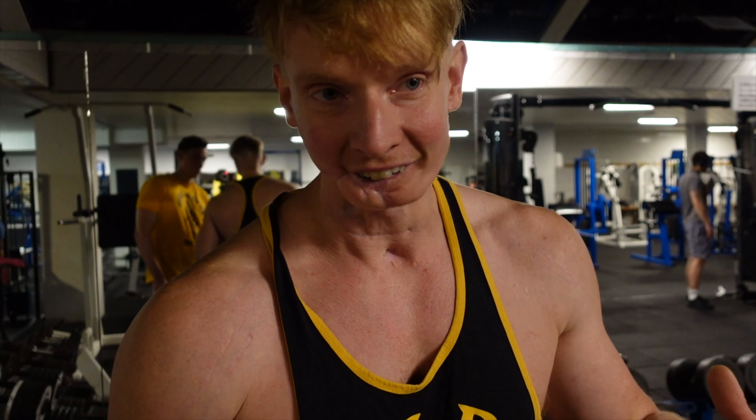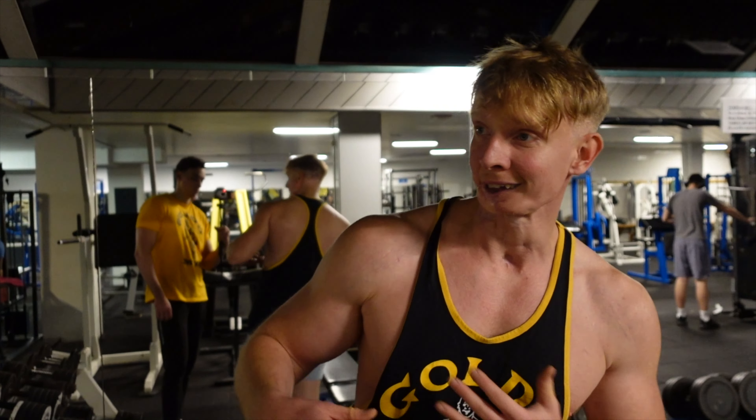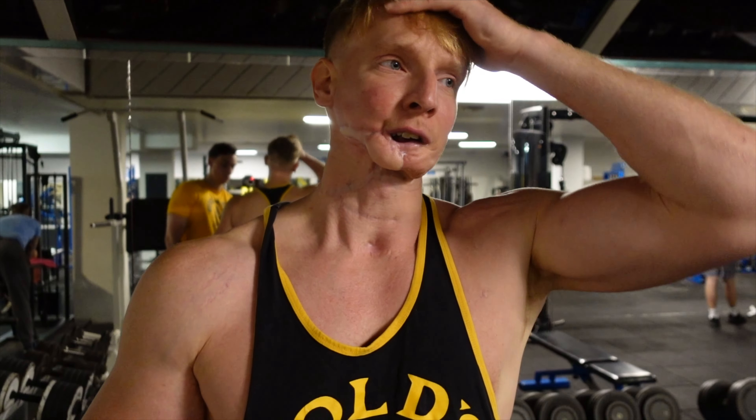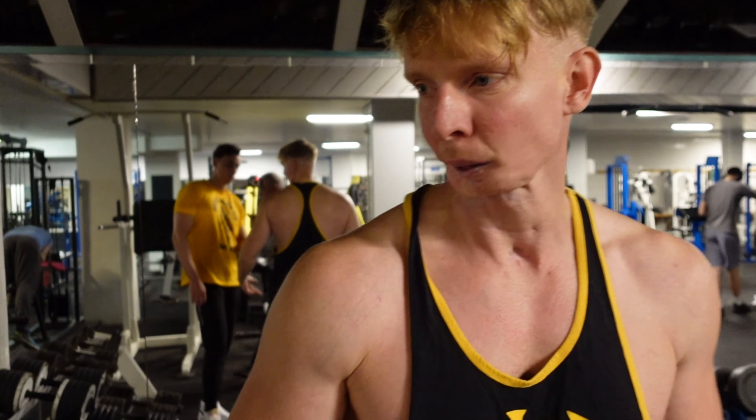I'll literally do six to seven sets per exercise and then do three different exercises, focusing on progressive overload. Building muscle is not that hard — you just have to train a little bit harder and put on a little bit more weight gradually. If you're still pushing the same weight a year down the line, the body's not going to change. I also like to start with the heaviest exercises first. A lat pulldown is relatively easy, so I do that like fourth or fifth.